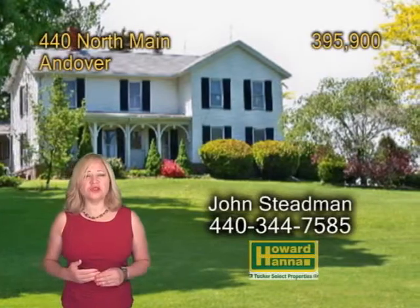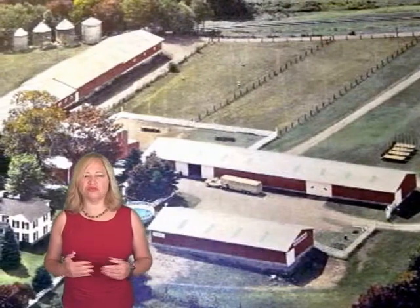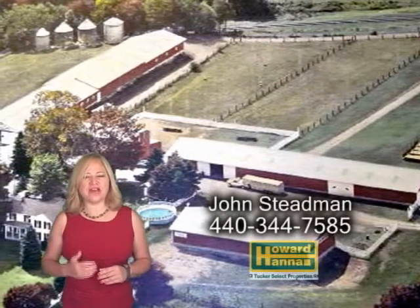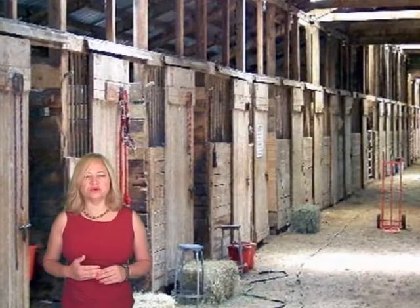This beautiful horse farm is located in the village of Andover. It sits on 72 acres of land with free natural gas. This home has four bedrooms and one and a half baths. The grounds showcase a 40-stall barn with indoor arena.